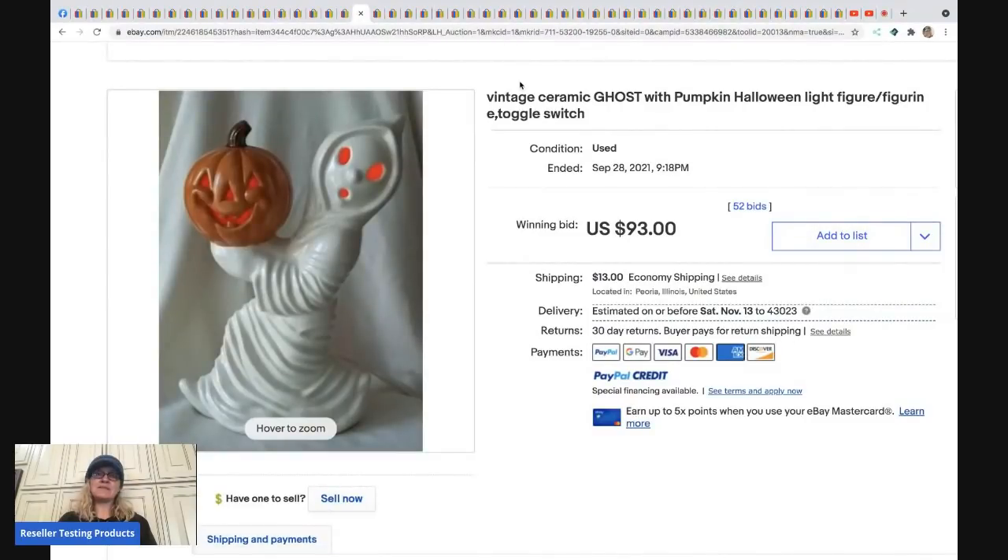The next item is a vintage ceramic ghost holding a pumpkin. I feel like I see these all the time, but this one went for $93 plus shipping. Maybe it was listed at the right time, maybe it's the pumpkin's face or the expression on the ghost — I'm not sure, but definitely look them up.